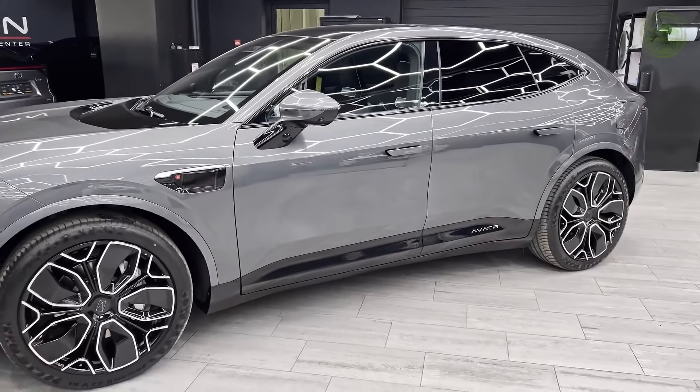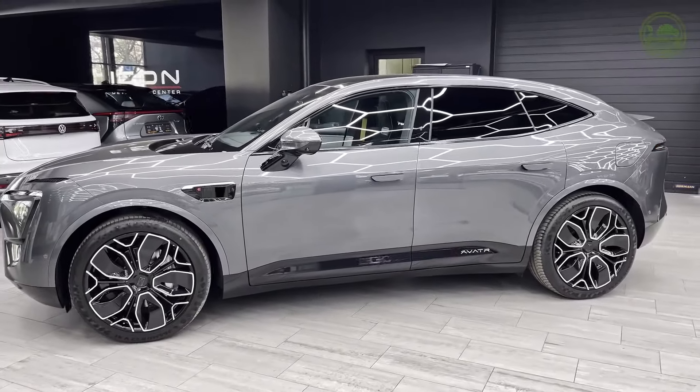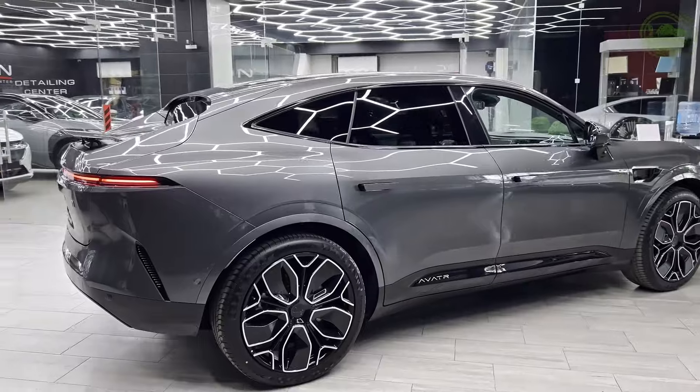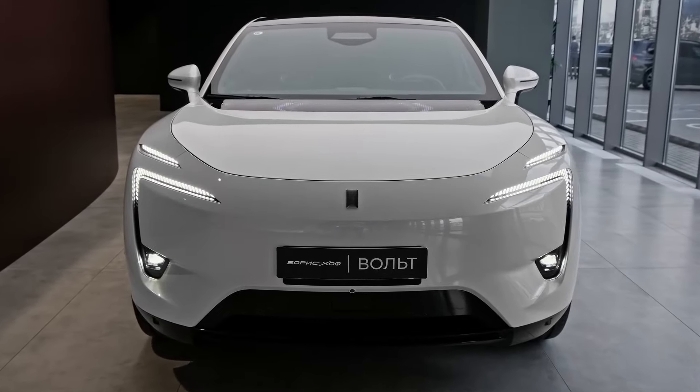Range anxiety? Not with the Avatür 11. Equipped with a KTL battery with a 116 kWh capacity, this electric SUV boasts an estimated range of up to 420 miles based on China's CLTC testing cycle — more than enough for most daily commutes and weekend getaways.